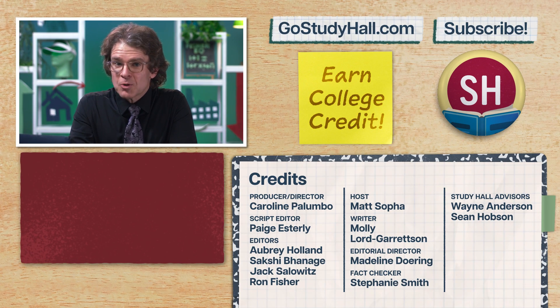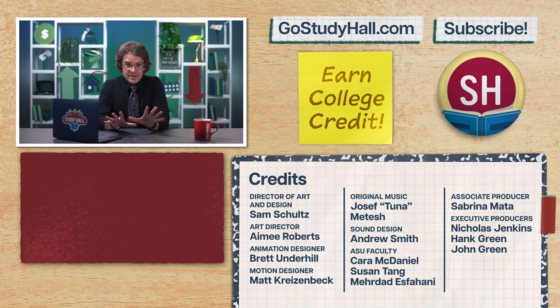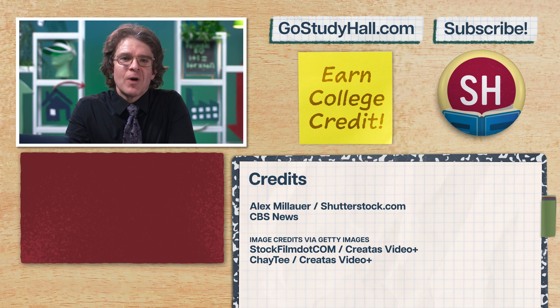If you're enjoying this series and are interested in taking the full Study Hall Macroeconomics course and earning college credit from ASU, check out GoStudyHall.com or click on the button to learn more. And if you want to help us out, give this video a like, comment, and smash that subscribe button. Thanks for watching — see you next time.